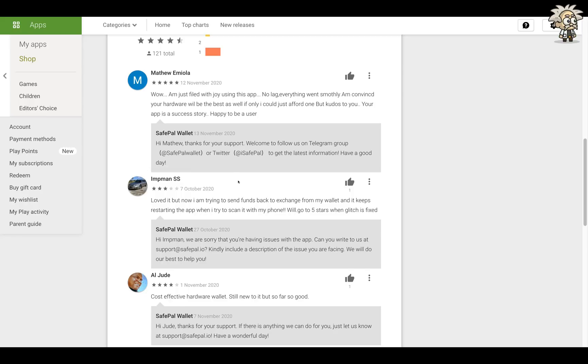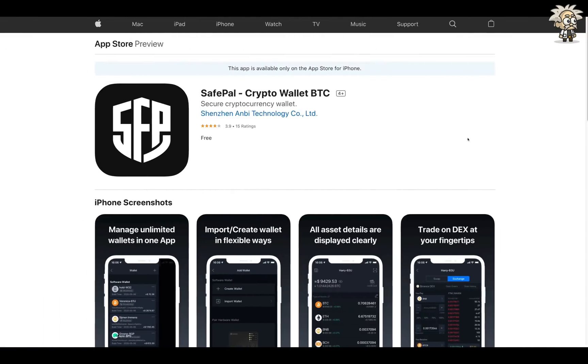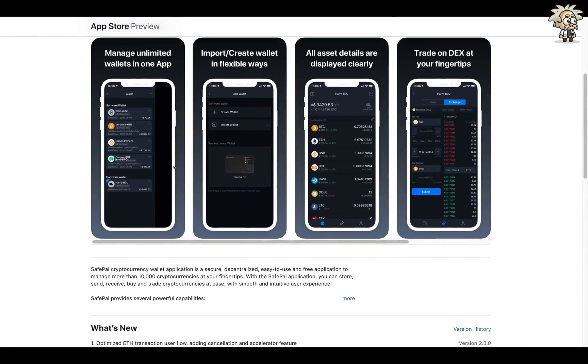On the Apple App Store you can see some great screenshots — this is you managing your wallet, this is importing and creating in flexible ways, and this is your asset details being displayed very clearly. You can see your total at the top and all of the values to the right. You can trade on their decentralized exchange, which is Binance DEX, at your fingertips. So if you have the SafePal app, you can trade on Binance DEX using this — it's kind of a workaround.